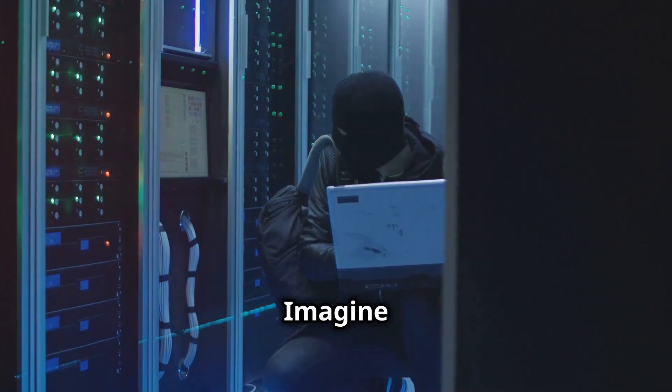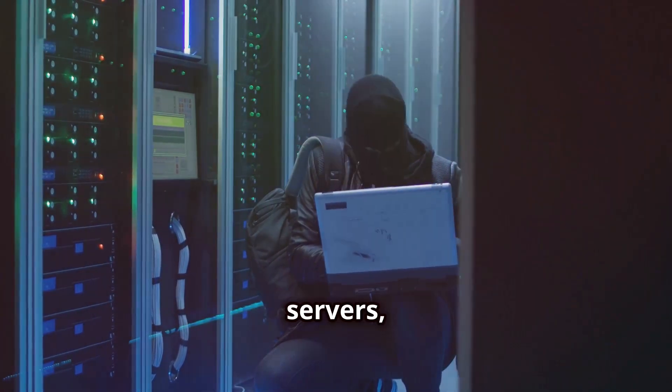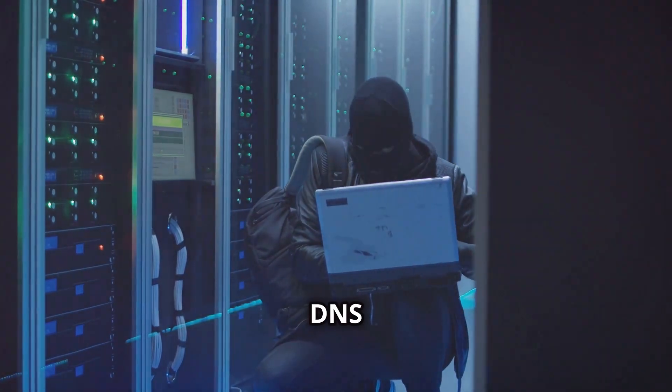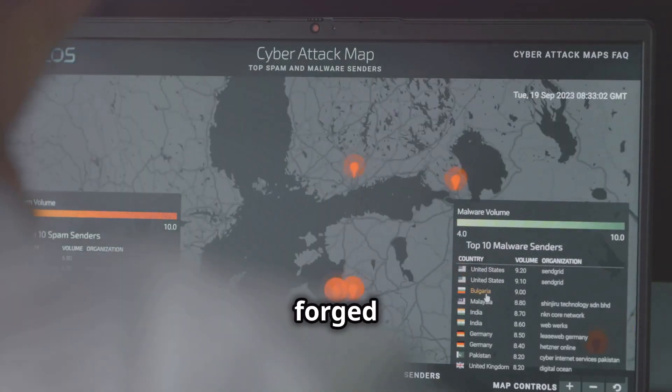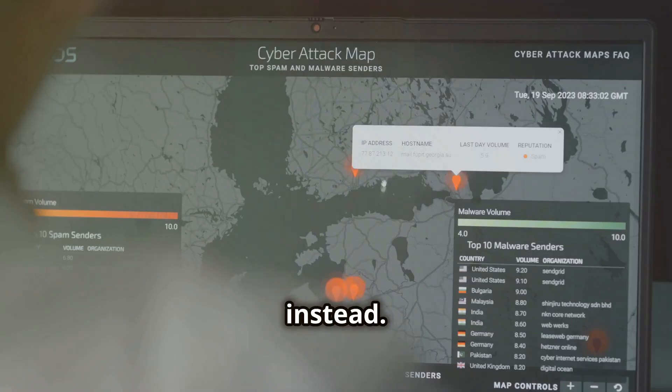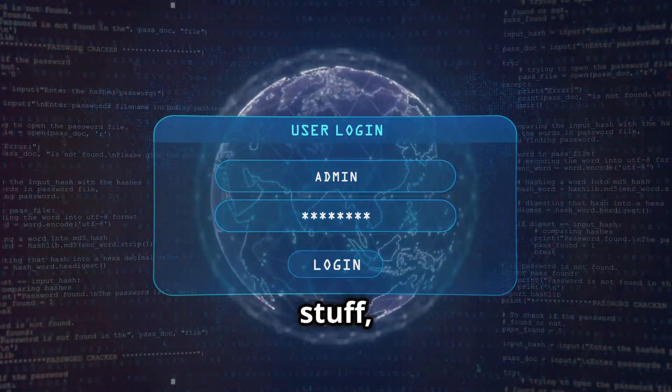First up, imagine this: attackers target caching DNS servers, injecting false DNS information into the cache. When you request a domain, you get back a forged IP address instead. Suddenly, you're on a malicious site. Scary stuff, right?